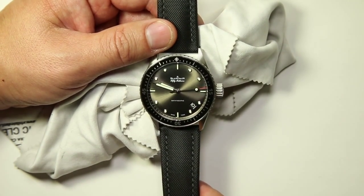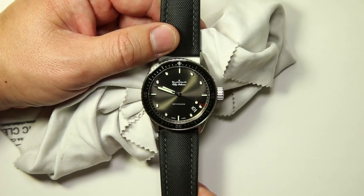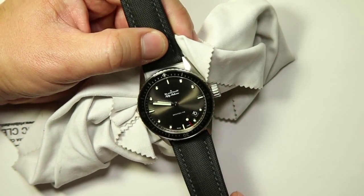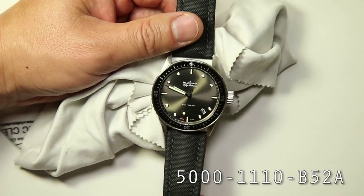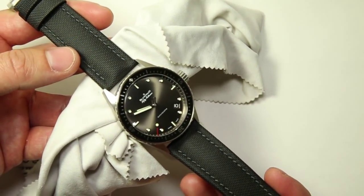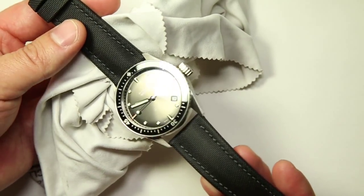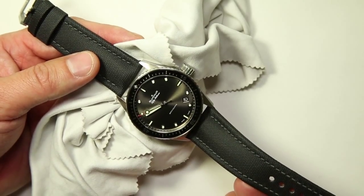I saw a post online on the Rolex forums by a trusted online seller of authentic watches named DavidSW — if you Google him you'll find him. He had this reference model, which is the 5000-1110-B52A. It's the 50 Fathoms Bathyscaphe on a cotton-padded sailcloth strap, as you can see here. It's not a NATO strap — it's a two-piece strap on standard spring bars. He had a great price on it and I couldn't pass it up, and that's how I ended up getting it.